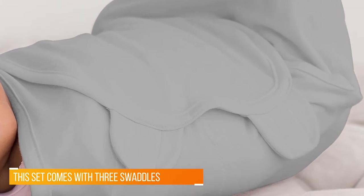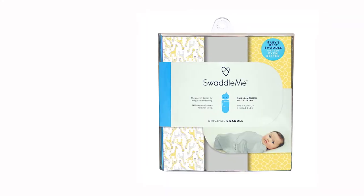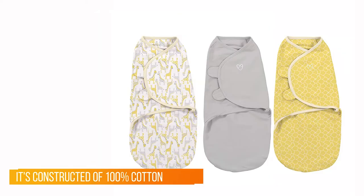Having one on standby for when spit-ups and blowouts occur is a lifesaver. It's constructed of 100% cotton so your baby's temperature can regulate without overheating. Parents who have tried many other swaddles claim this is the best fit.